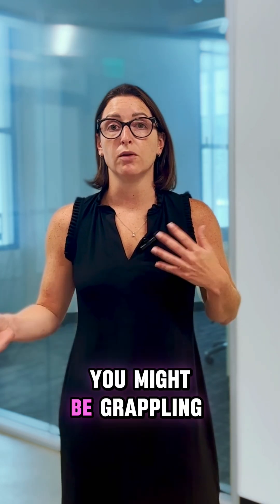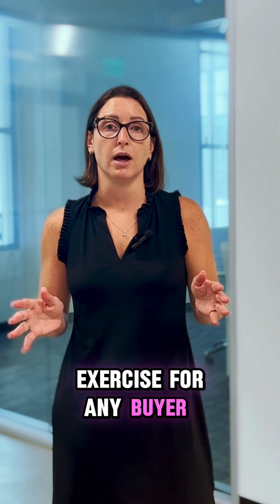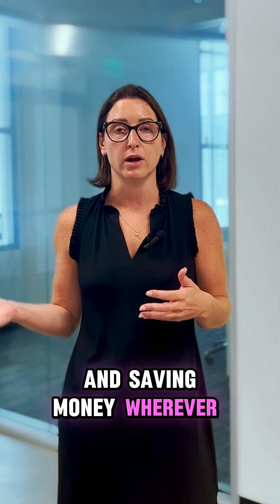If buying a home is in your future, you might be grappling already with how do you accumulate a down payment. Regardless of where your down payment funds might be coming from, it's a really helpful exercise for any buyer to evaluate their budget, make sure you know what your monthly cash flow is, and that you are eliminating wasteful expenses and saving money wherever possible.